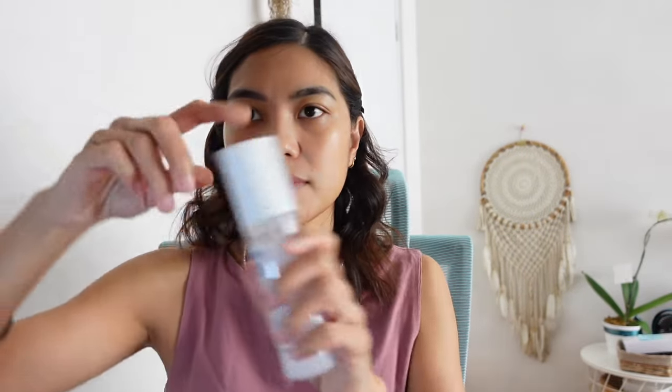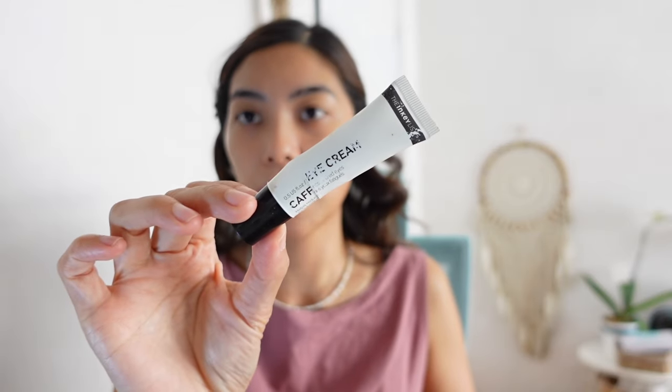And then of course, when prepping your skin, you should hydrate. Happy Skin Hyaluronic Plus B3 Boost Capsule Serum — I have been loving using this for my morning skincare routine. You really want your face to be super hydrated before you apply makeup. Then, don't ever forget your eye cream if you have eyes like mine with many under-eye problems.